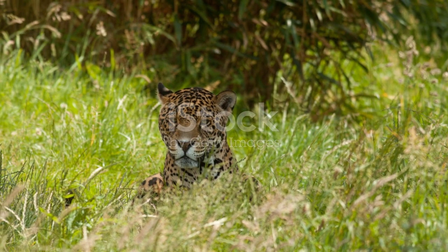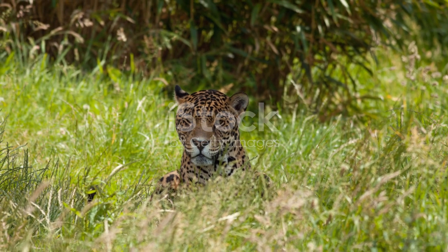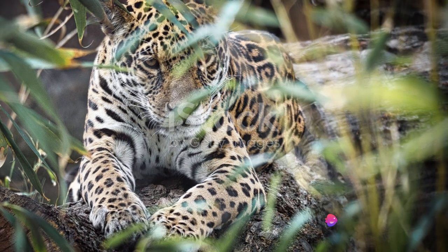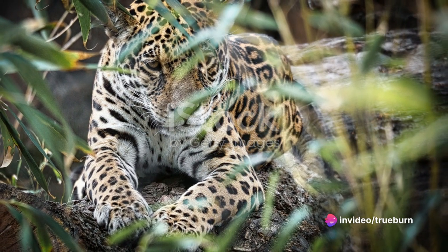J is for jaguar, a creature of the night. With eyes that glow in the moonlight, it's a truly majestic sight. Prowling through the jungle, stealthy and sleek, the mighty jaguar is truly unique.